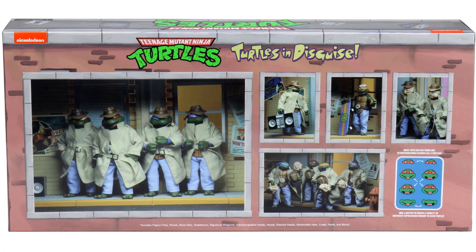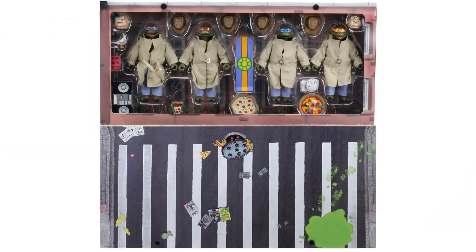The back of the package shows some promo art of the figures, showing that heads can be swapped and mouths can be swapped, which is pretty awesome. There's a Nickelodeon logo on the top left. When you open the package from the top down, it lays out like a street layout — pretty awesome. There's a mutant of some sort coming out of the sewer with ooze on the sides. It's a really nice layout for this package.